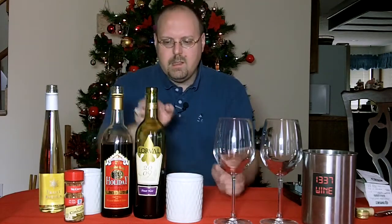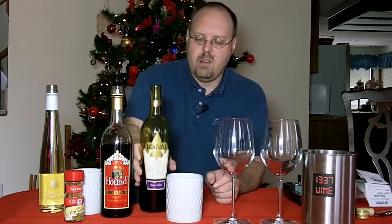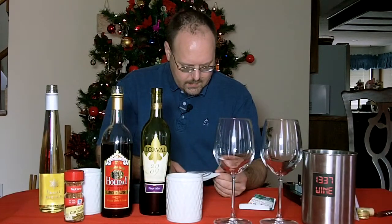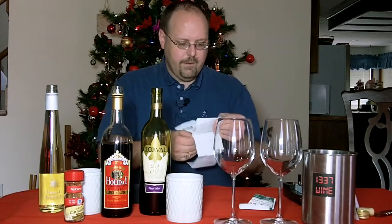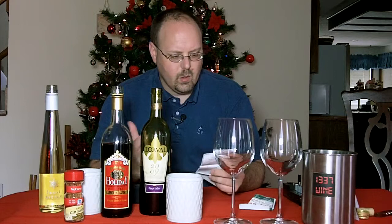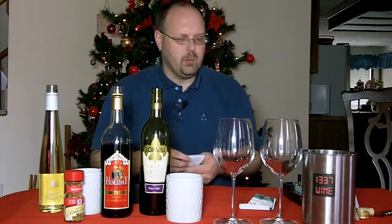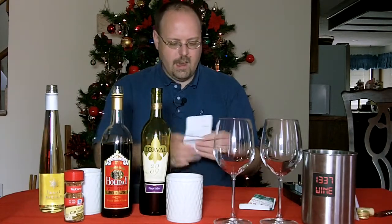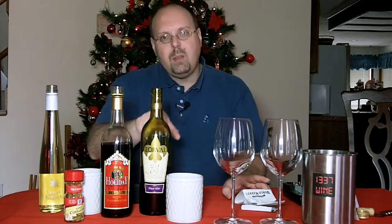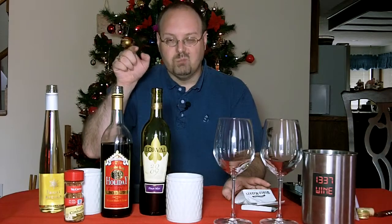The first wine here is the 2009 Lorval Pinot Noir from the Languedoc-Roussillon area of France. I bought this at World Market for a grand total of $4.39 — it's normally $5.99, but through the buy-four-save-10% deal and a discount for being in their World Explorer program, it ended up being $4.39. So yeah, a $6 bottle of wine. I bought this wine because we did some mulling, and we'll cut to that right now.